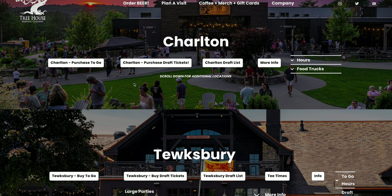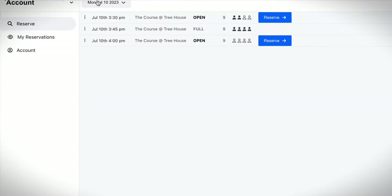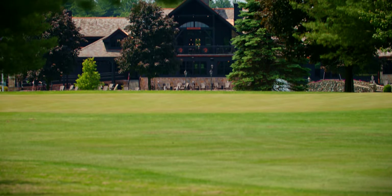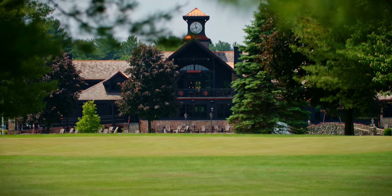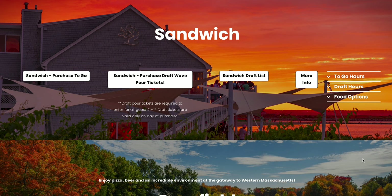In Tewksbury we also have the option to play a round of golf. Right from the home page on desktop or mobile, under the Tewksbury section, you can click on 'Tee Times.' Currently they're available about a week in advance, Monday through Friday only — as time goes on they'll be open seven days a week. If you're interested in playing golf, right there from the home page under Tewksbury you can book a tee time.